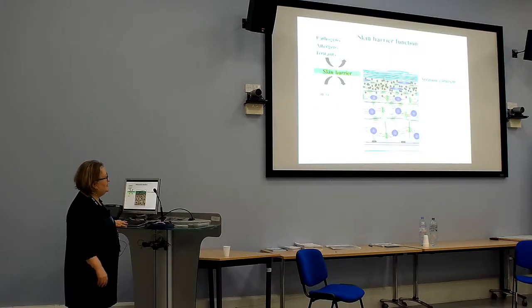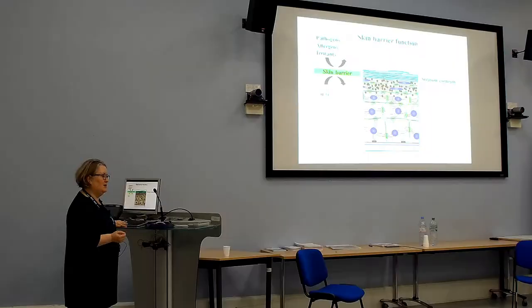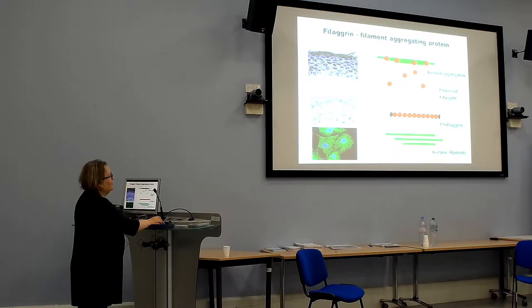This is a schematic of the skin showing the skin barrier. Basically, the skin barrier keeps pathogens, allergens, and irritants out and keeps water in. If you've got a very leaky skin barrier, water is going to leak out and you'll have dry skin. The protein filagrin, which is mutated in eczema and seems to be the most important inherited factor, is expressed in the very upper part of the skin — that's where the skin barrier is.